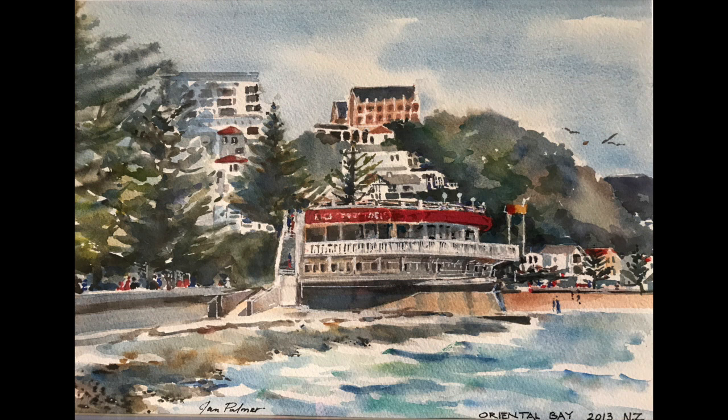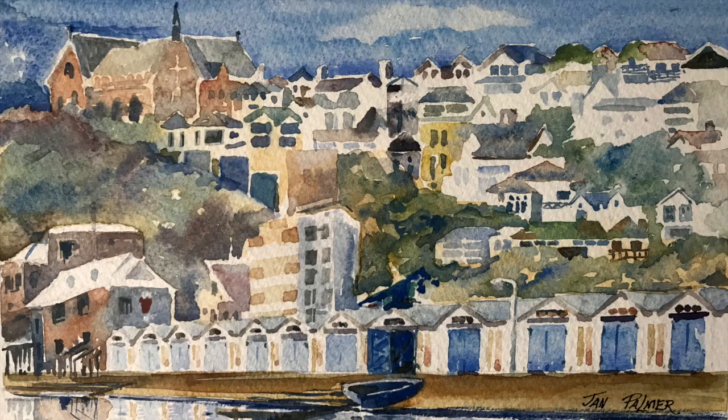The two paintings with water in them — one is of a rotunda at a place called Oriental Bay, where as a child my mother used to pack up a tea every Friday night. We used to go to my father's office, pick him up, and go for a swim around half past five at Oriental Bay and have a picnic tea.